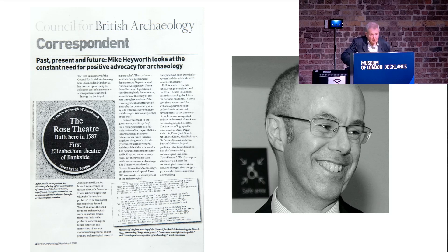Stepping forward a good number of years from the unveiling of the plaque, I was surprised in 2020 when a picture of it appeared in British Archaeology, the magazine of the CBA — the Council for British Archaeology — for March/April 2020. Mike Hayworth, pictured on my left, was about to retire and had clearly chosen to feature the Rose in his final valedictory article for the magazine.